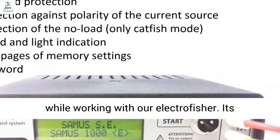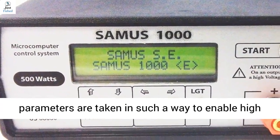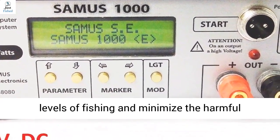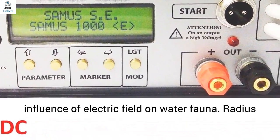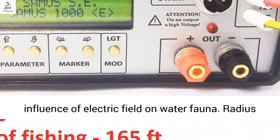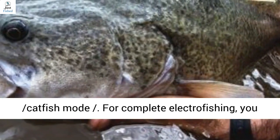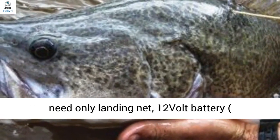Its parameters are taken in such a way to enable high levels of fishing and minimize the harmful influence of electric field on water for net. Radius of fishing up to 165 feet. Depth of fishing up to 65 feet, catfish mode.